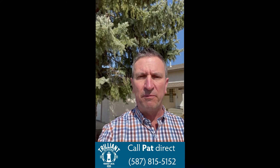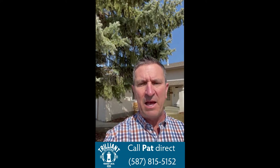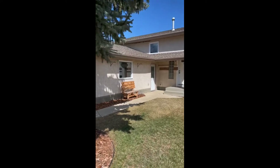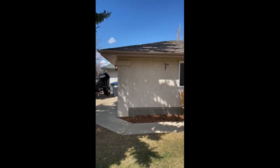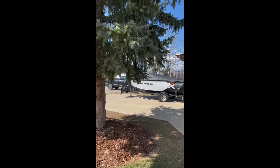So without further ado, let's go in and take a look — I can't wait for you guys to see it. Double-attached garage, nice big driveway, beautiful gorgeous tree in the yard.